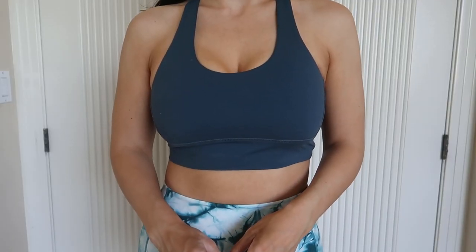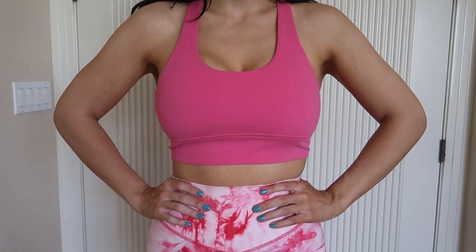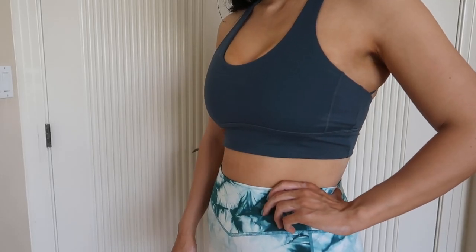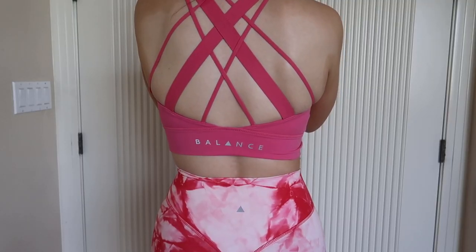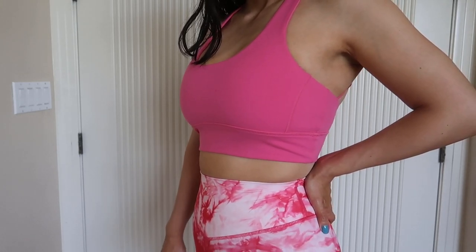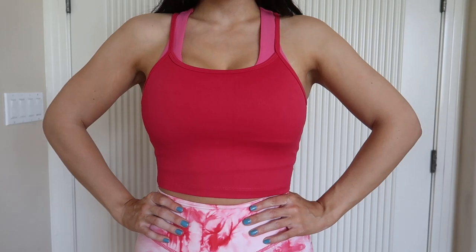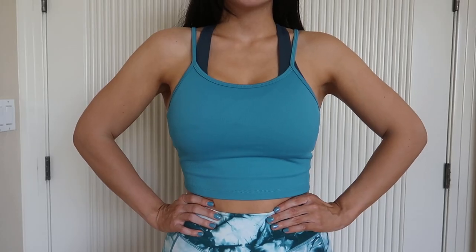I got the Aura Bra in both colors in a size medium — I have a larger chest and I think it fits really well. The band lays flat on my stomach, which is really important to me. I did take the padding out because it felt too tight, and without the padding I still feel good medium support. The next thing I got is the Key Tank in a size medium — it's so comfy and the straps are adjustable.